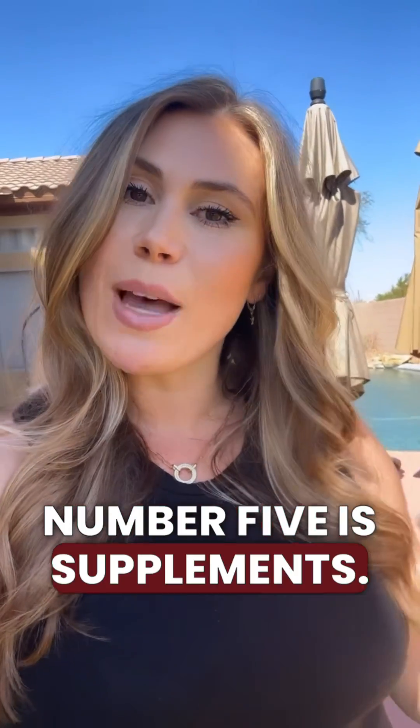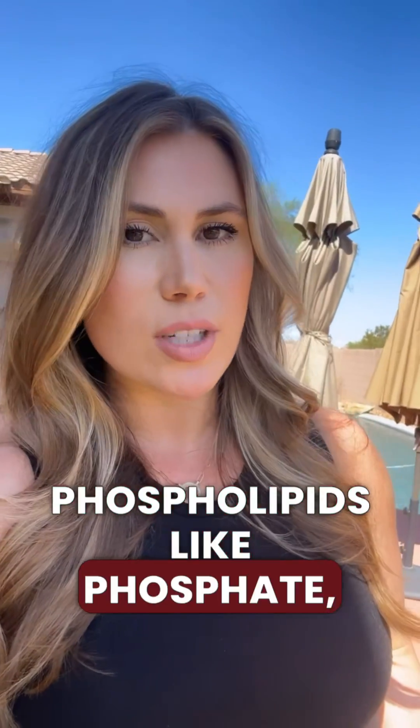Number five is supplements. There are some good supplements shown to benefit the mitochondria, namely CoQ10, PQQ, phospholipids like phosphatidylcholine and phosphatidylserine, and D-ribose is another great one as well.